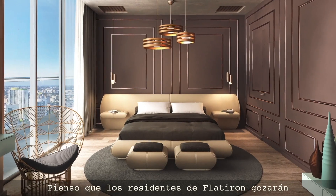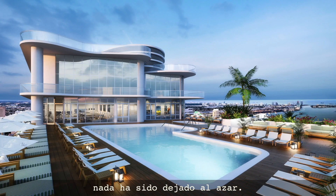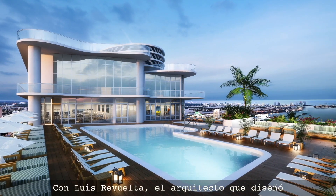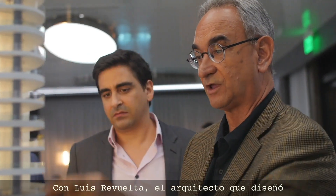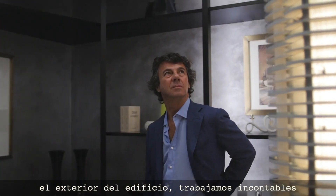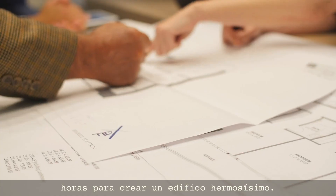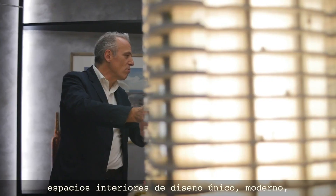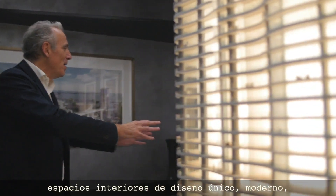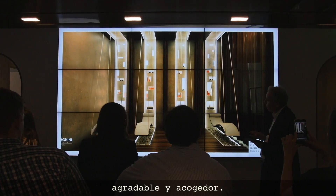I think the residents of Flatiron will experience a building where nothing has been left to chance. Luis Reguelta, the architect who designed the outside of the building, we worked for endless hours together to create a very good looking building. And with Massimo Iuculano we came up with a unique, very modern, very pleasant, very inviting design for all the interior spaces.